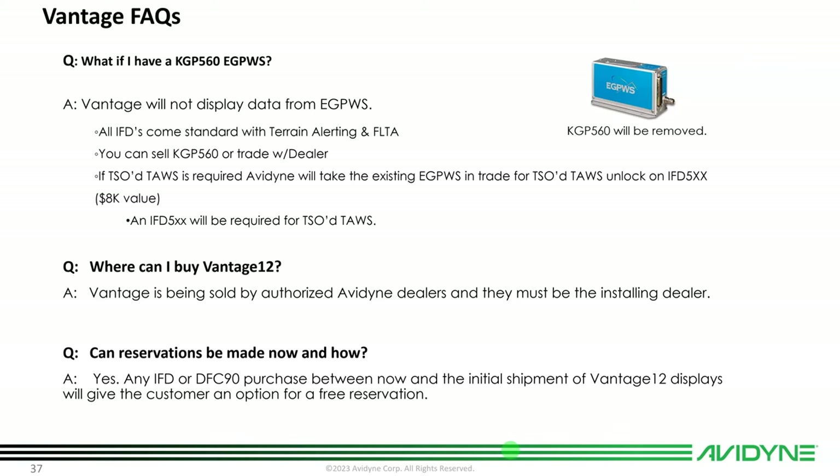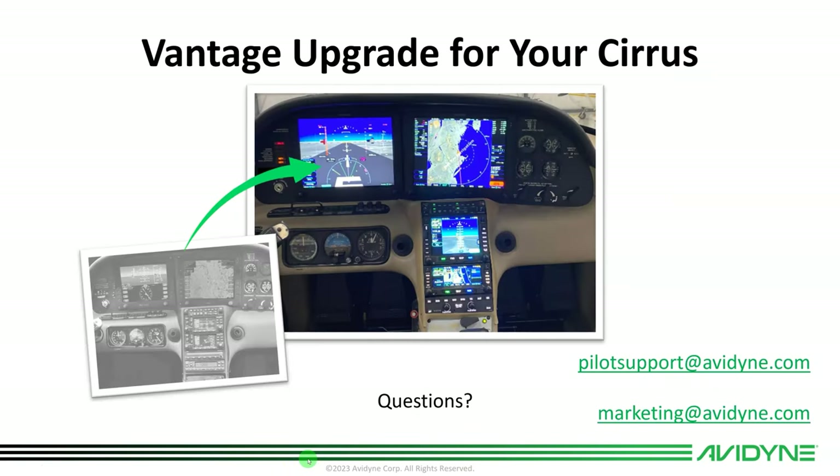If you have GNS 430s in the airplane, switching to the IFDs is pretty straightforward with a few extra wires to add, and that can be done now. Same with the DFC-90 — there is an upgrade to the PFT Mod 55 when you get the DFC-90 that you'll want to do. You can do it in two steps, getting the learning curve of the IFDs and improved user interface capability now rather than later. That's the Vantage upgrade for the Cirrus. If you have any questions, feel free to reach out to pilotsupport@avidyne.com or marketing@avidyne.com. This is Tom Harper with Avidyne — thanks for joining me, and fly safe.